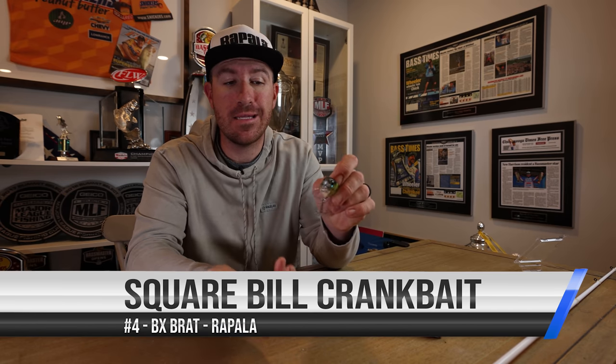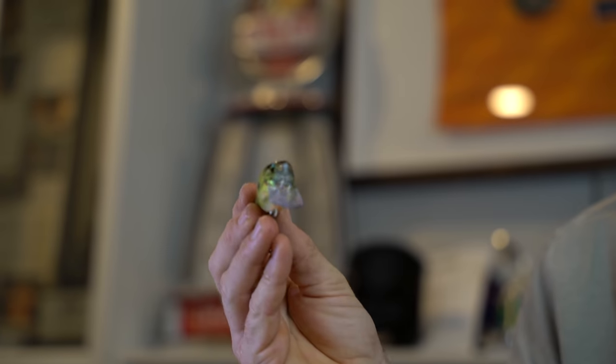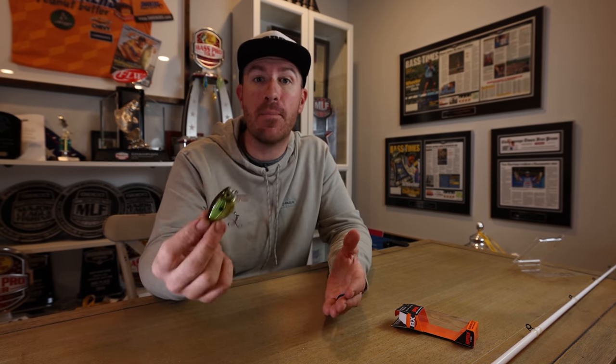Next on my list — number four — you need something you can chunk and wind. A crankbait is a fish catcher. This one right here is a squarebill — specifically a BX Brat from Rapala. There are a lot of great squarebills on the market. They get their name from the square bill on the bait, which makes them more buoyant and helps them deflect off cover better. It's a rattling bait — you cast it and wind it in. It's not that you throw it into all the trees, but if you accidentally bump a stump or some wood, you have a much better chance of getting it out, and you generate more bites because of it.